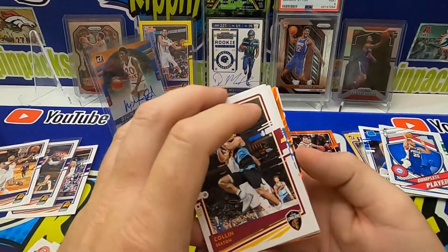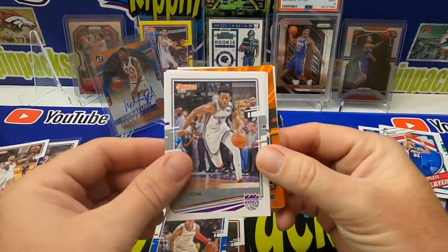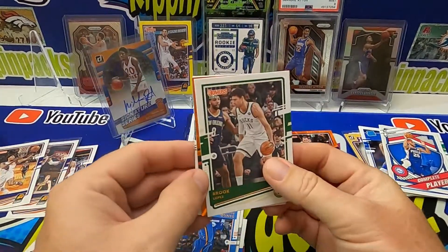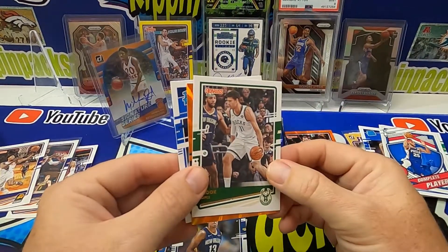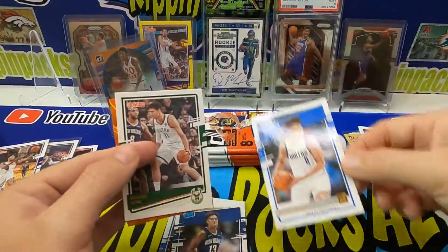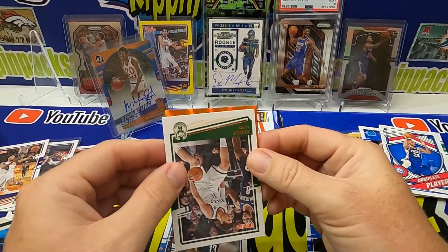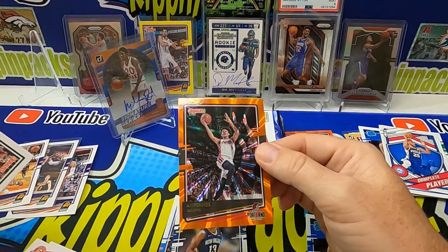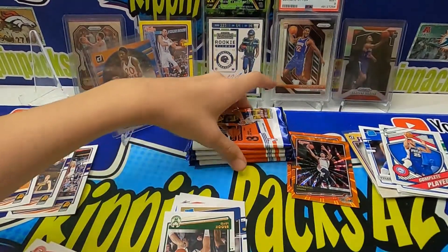Let's see if we can pull a purple laser right here of Deandre Ayton — calling my shot! It's orange, so that's not gonna work. Colin Sexton, Josh Richardson, De'Aaron Fox, Brook Lopez. Then hey, Josh Green from the University of Arizona — that's my guy! Anthony Simmons orange laser — all right! And Josh Green rated rookie going straight to the collection.